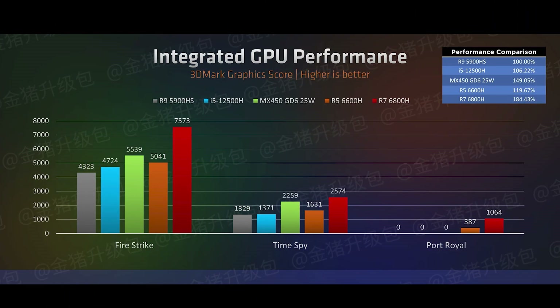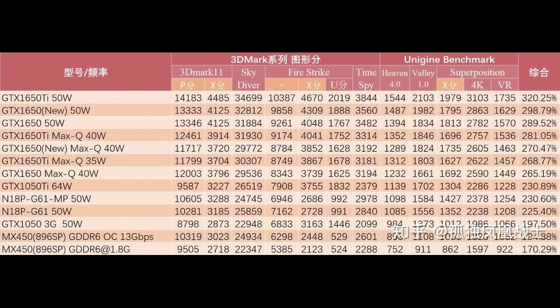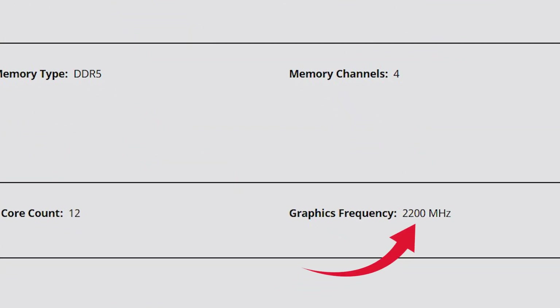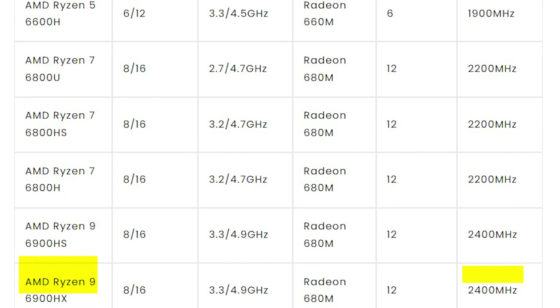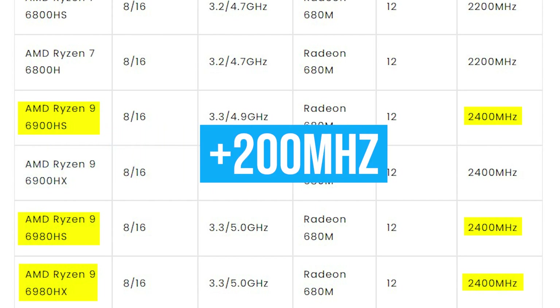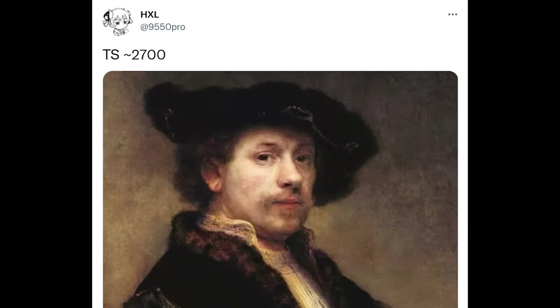In the Time Spy test, just as HXL mentioned, the Ryzen 6800H with RX 680M scored 2574 points, while the RX 660M scored 1631 points. The RX 680M is already faster than the GTX 1050 Ti, but make no mistake — the RX 680M on the Ryzen 6800H uses a slower clock speed of 2200MHz compared to the higher-end Ryzen 9 APUs such as the 6900HS and 6900HX, which have a 200MHz faster GPU clock speed. That means the RX 680M on those chips can reach up to 2700 points, just as HXL mentioned.